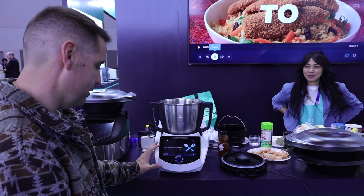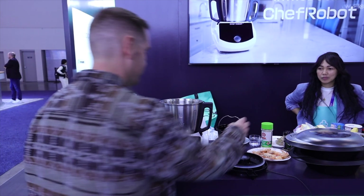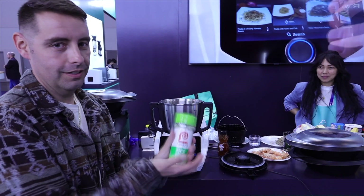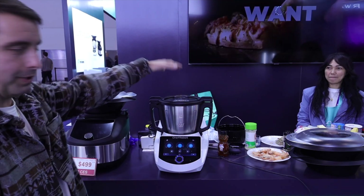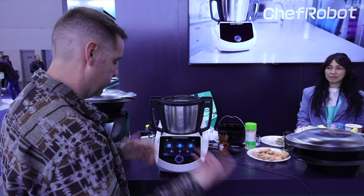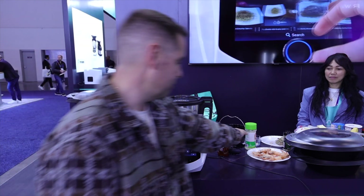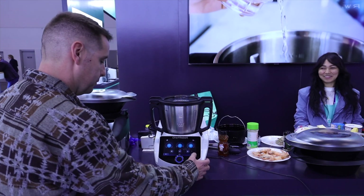Add two garlic cloves to the mixing bowl. That's hard to come by here at CES, so instead we've got some garlic salt, and we'll add that. If I pressed play and there were garlic cloves in there, it would mince them for me. We don't need to do that in this case because it's already minced, so we'll just skip through.